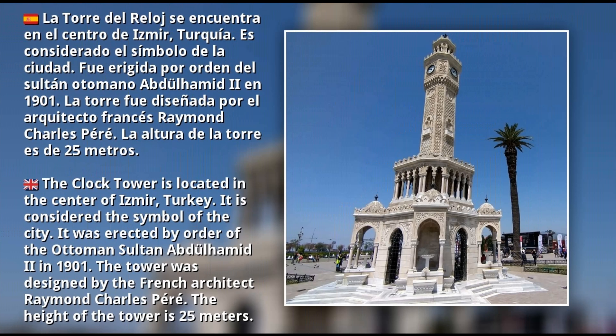La tour de l'horloge est située au centre d'Izmir, en Turquie. Il est considéré comme le symbole de la ville. Elle fut érigée sous ordre du sultan ottoman Abdulhamid II en 1901. La tour a été conçue par l'architecte français Raymond Charles Perret. La hauteur de la tour est de 25 mètres.